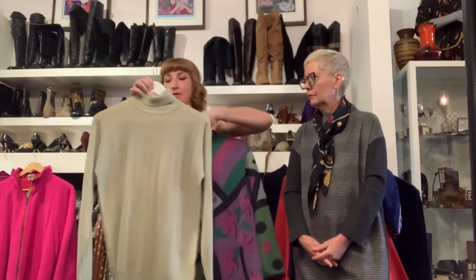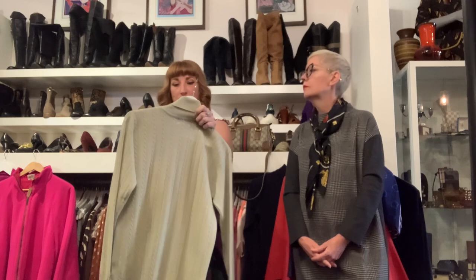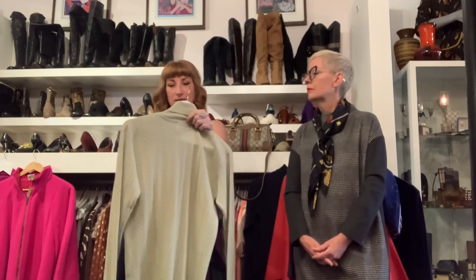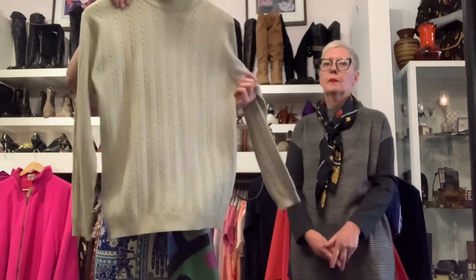This is kind of like a muted seafoam, minty color — I don't know the name of this color. Anyway, it's cashmere. It's old port, so it's really beautiful. $98, and this probably fits about a medium/large.